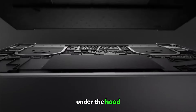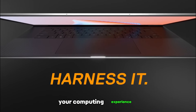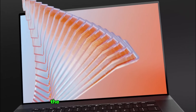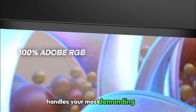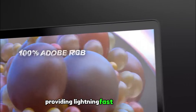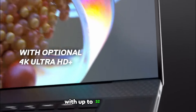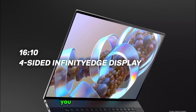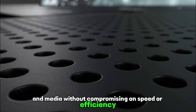Under the hood, this laptop is fueled by cutting-edge technology. Equipped with an Intel Core i7 processor, the Dell XPS 17 9700 effortlessly handles your most demanding tasks, providing lightning-fast performance and seamless multitasking capabilities. With up to 32GB of RAM and a massive 1TB solid-state drive, you can store all your files, applications, and media without compromising on speed or efficiency.